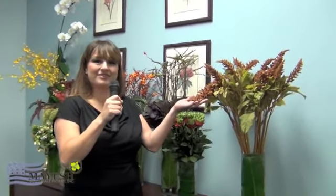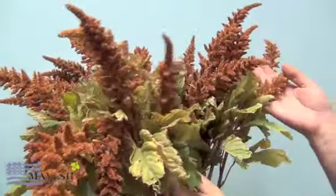Our first item is the amaranthus. This is standing amaranthus — it usually comes in two ways, standing and hanging. This is the standing. This handsome deep gold color is perfect for fall, and it is not too soon to be thinking about fall, so definitely keep this in mind for your upcoming bouquets.